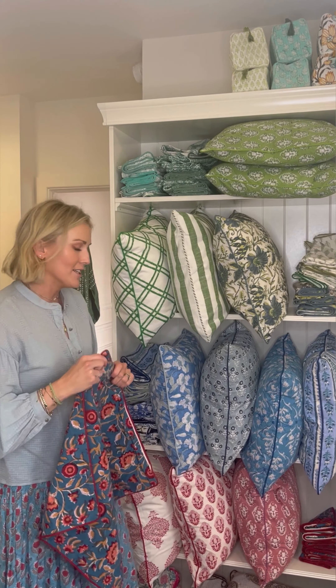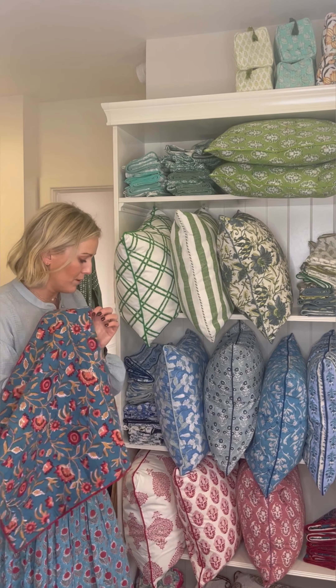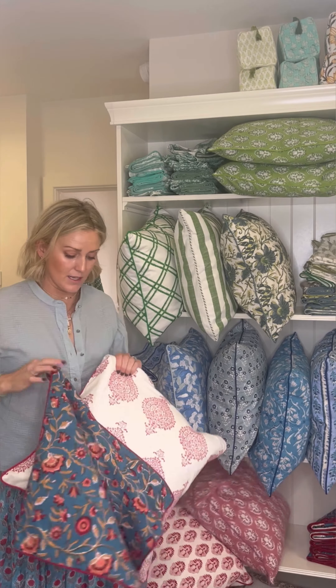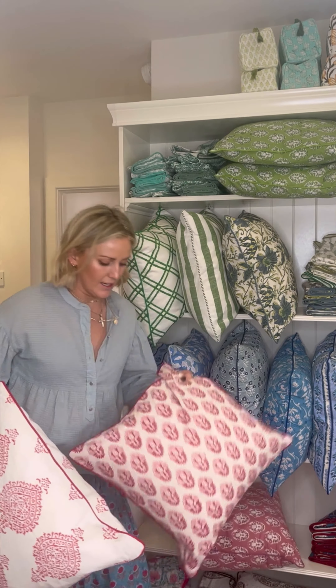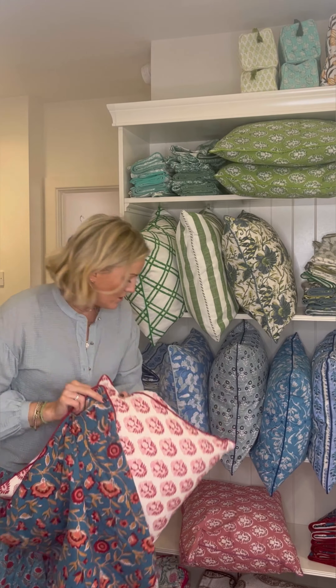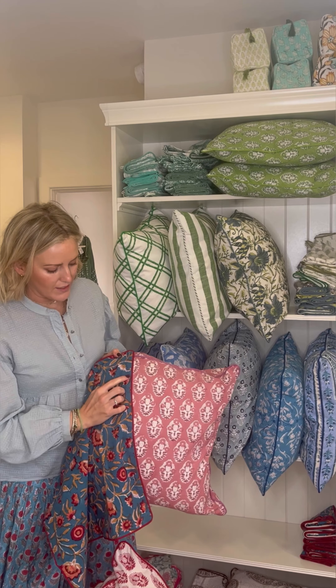Another good one is this — this is Stacy. Coming into autumn, I love the idea of just changing out your cushion covers; it's a really easy thing to do and you don't need to buy new fills. I actually do it on my own sofa at home — I have different ones for spring and different ones for autumn. It can just give a cozy vibe, and Stacy is a good one for that.